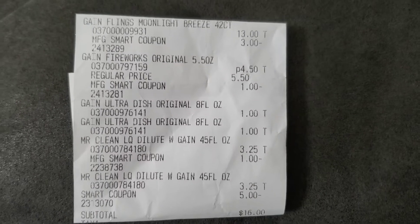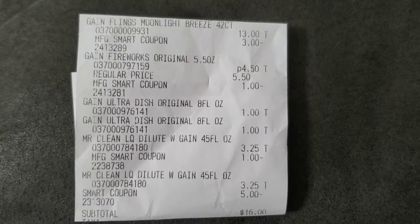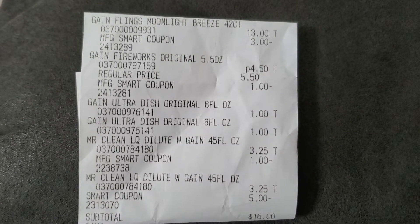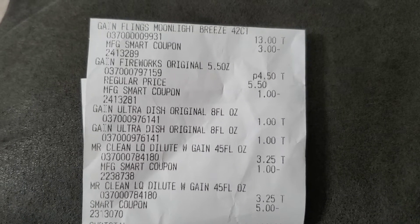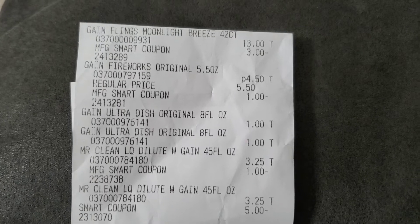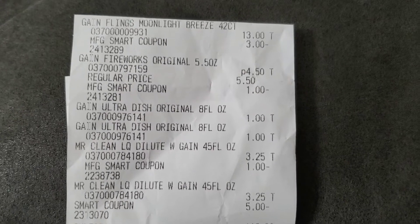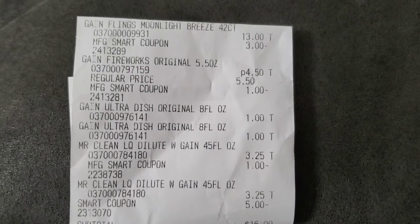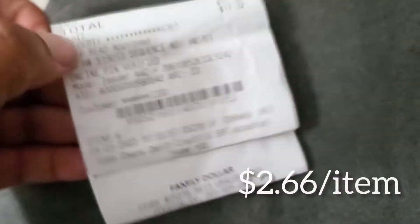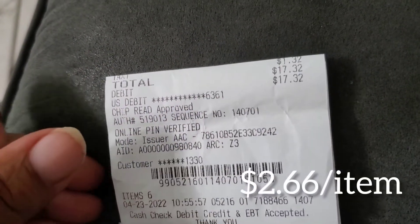Okay so before with the Tide Pods it would have been $29. This way it came out to be $25.50 — I believe it's like $25.26. But everything came off and I did end up saving pretty good. Could have been a little bit better but all in all it worked out. I needed more cleaning products, more laundry products. That's why I put the Tide back, because I needed more Gain. And it ended up being like $2.66 per item, so it came out pretty good.